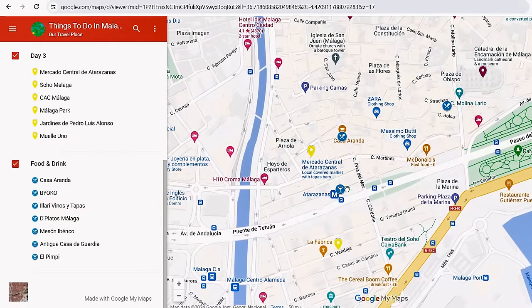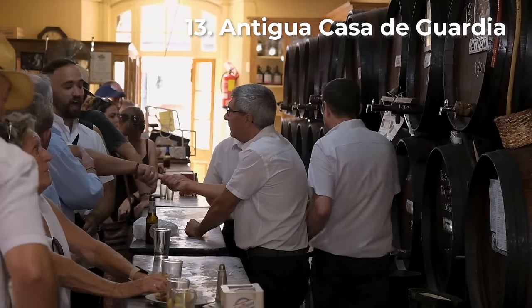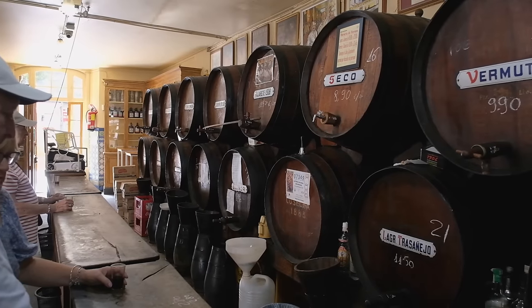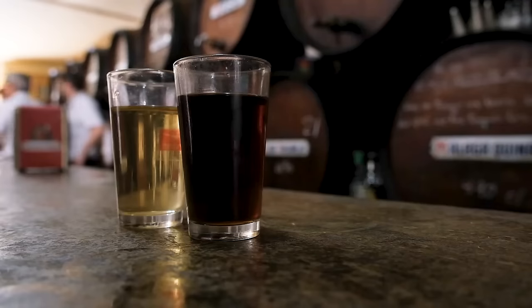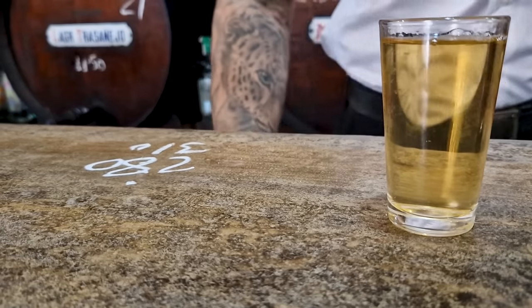Antigua Casa de Guardia, a beloved bar founded all the way back in 1840, is known for serving sweet local wines poured straight from the barrel. This lively hole-in-the-wall is standing only, so we grabbed a spot at the bar and picked wines we'd never heard of at random. Sampling inexpensive wines from tiny glasses and watching the staff chalk the bill onto the bar top was a really fun experience.